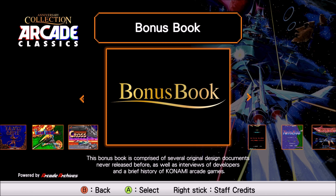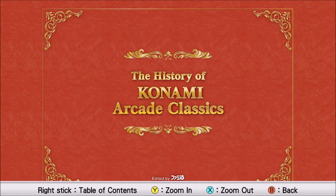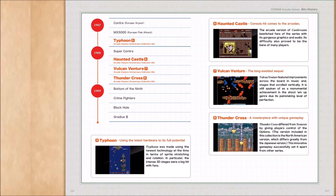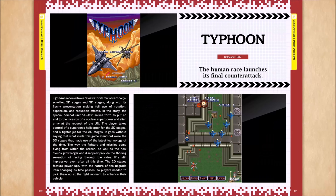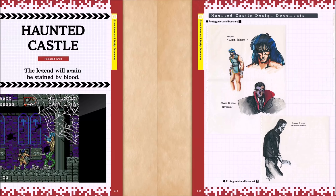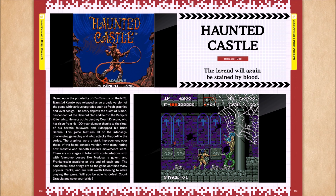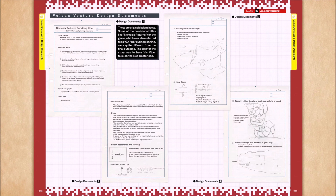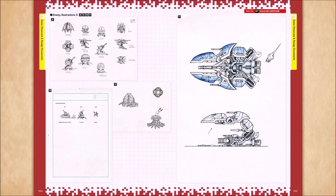One thing I do really like about this set is that it includes a digital ebook with behind-the-scenes content — information about the games, developer interviews, concept art. I get a lot of value from these kinds of extras. Annoyingly enough, the bug I was talking about also prevented me from accessing this beyond page one. It would just act like it's going to page two and then flip back to page one automatically.